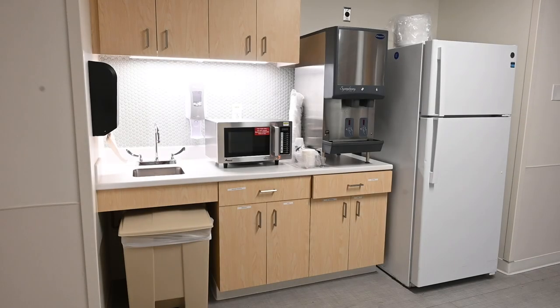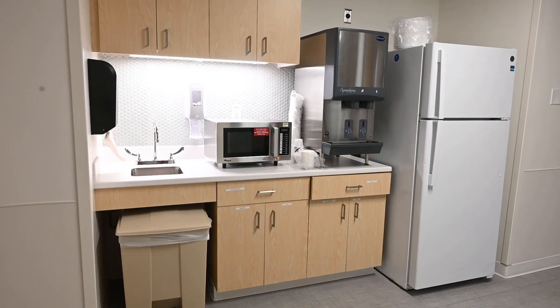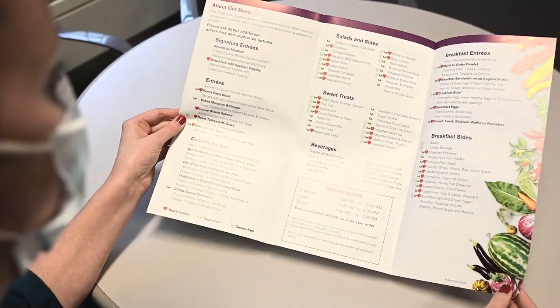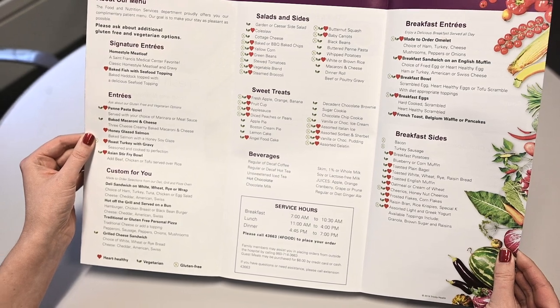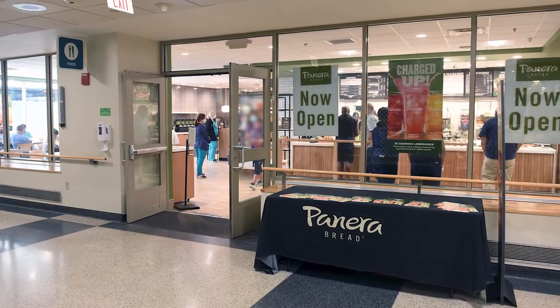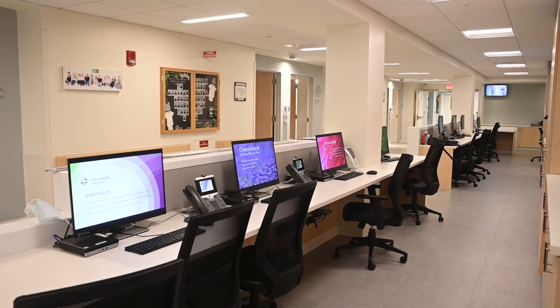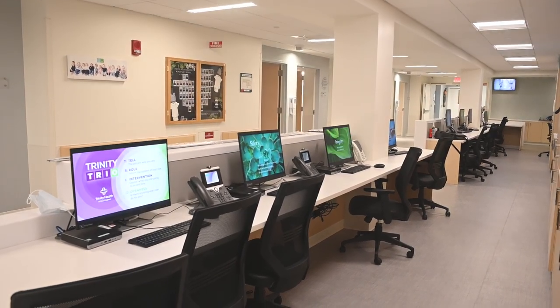There is a kitchenette area available on the unit, complete with a fridge and microwave. Our new mothers are served meals from the cafeteria on an on-demand basis, between the hours of 7 a.m. and 7 p.m. Food is available at Panera Bread 24/7 on an in-person, pay-per-item basis. The nurses' station also has a list of local restaurants that will deliver directly to St. Francis' main lobby.